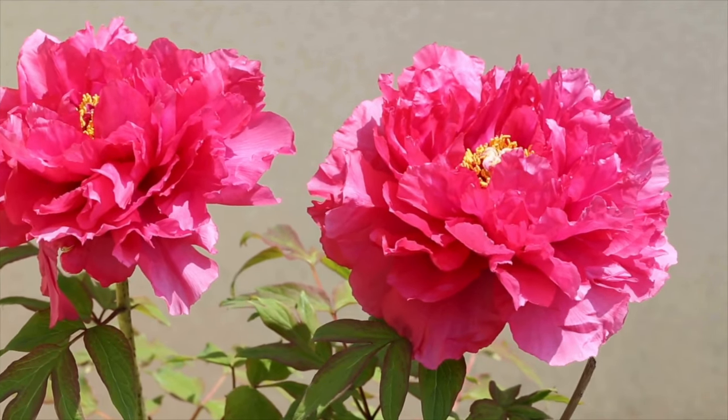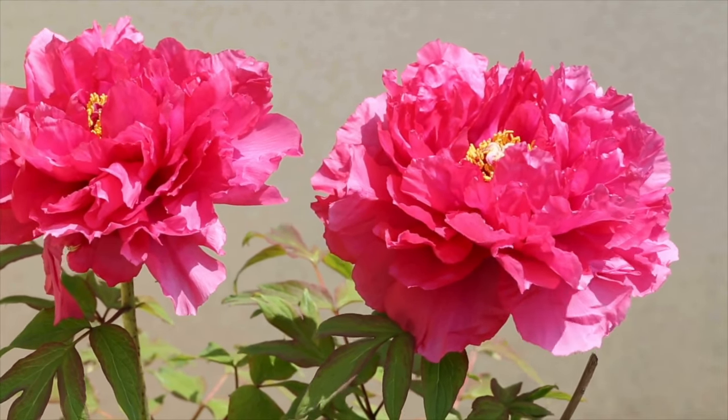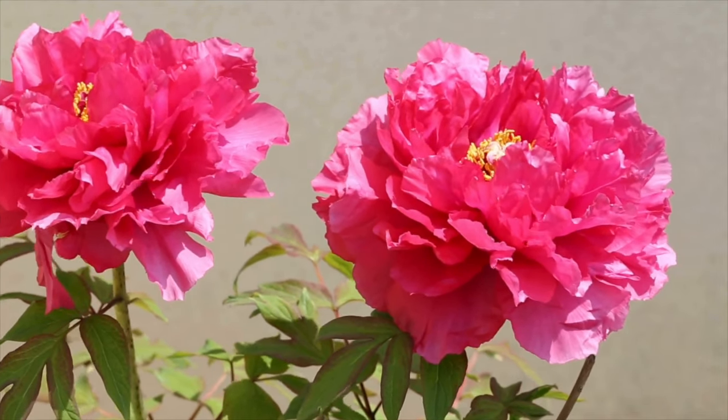Peonies are a beautiful bloom that we can have in our gardens, even in our landscapes, to provide a nice pop of color. Peonies are a perennial plant, so if you can get the right site selected and get it ready — and the best time to plant peonies is actually in the fall season.